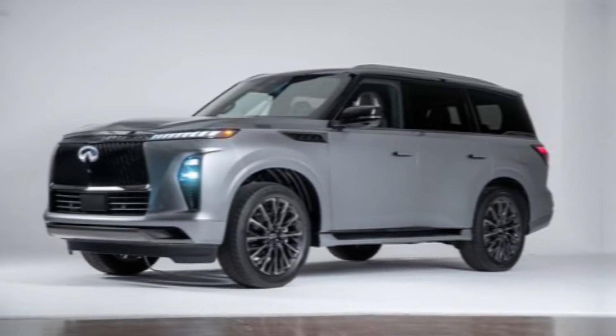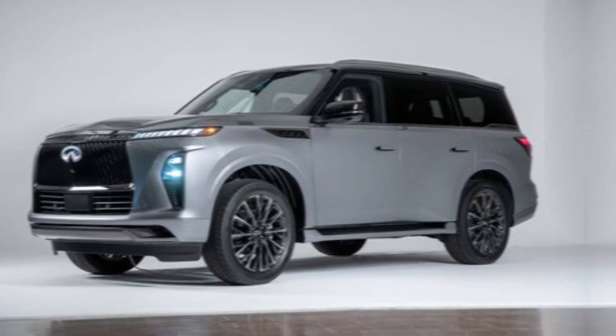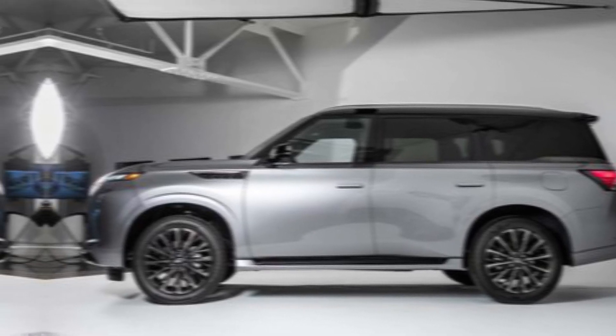Hey everyone, welcome back to the channel. Today you're looking at the king of the Infiniti lineup — the all-new 2025 QX80. This full-size luxury SUV is bolder, more powerful, and packed with tech than ever before.